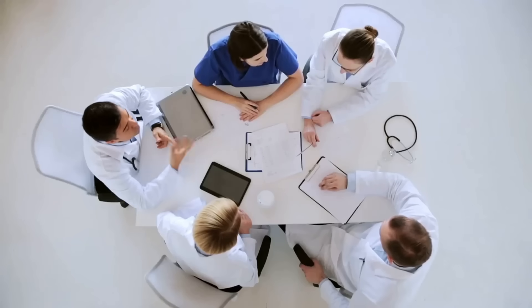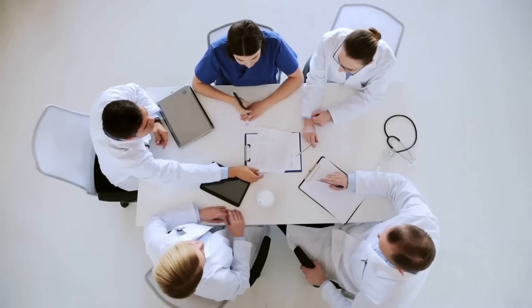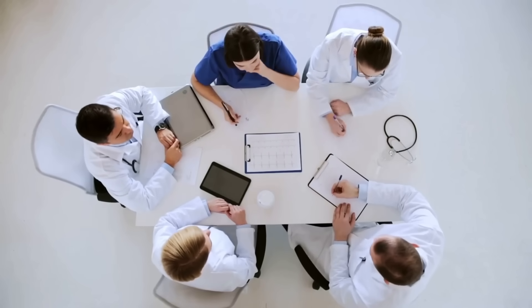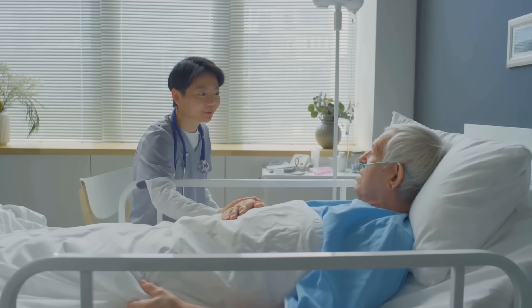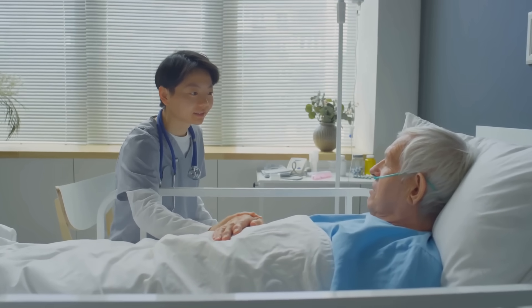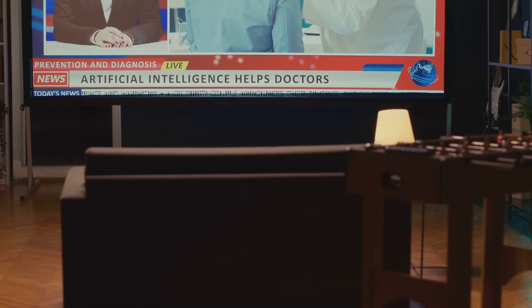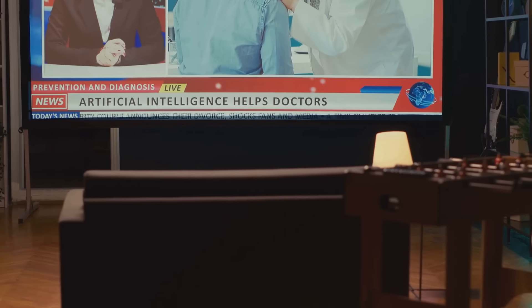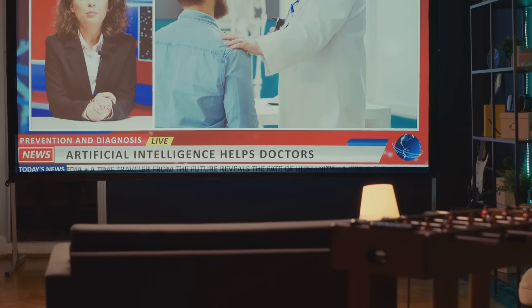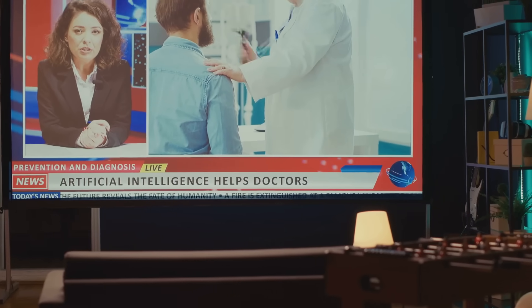By streamlining these administrative burdens, AI frees up your staff to focus on more complex tasks that require a human touch. This not only improves efficiency, but also allows your team to provide a more personalized and attentive experience for your patients. So before you even consider the clinical applications of AI, remember that it can be a game-changer for the often-overlooked administrative side of your practice.